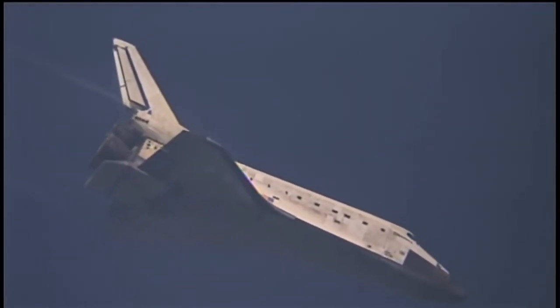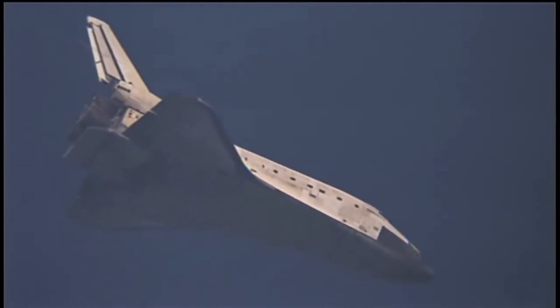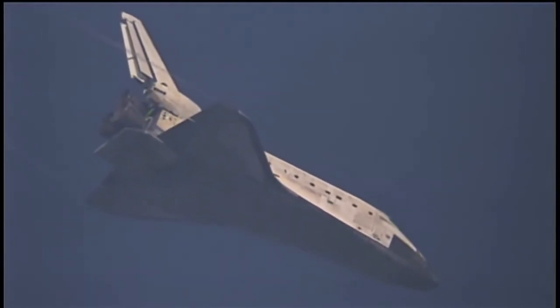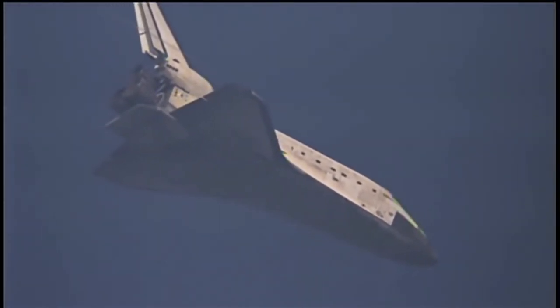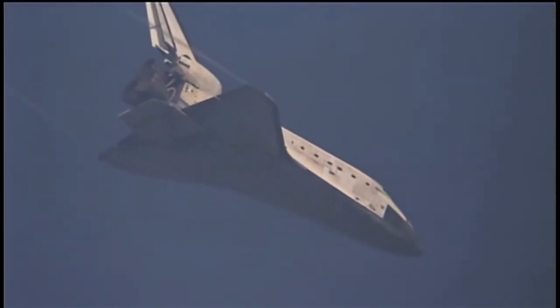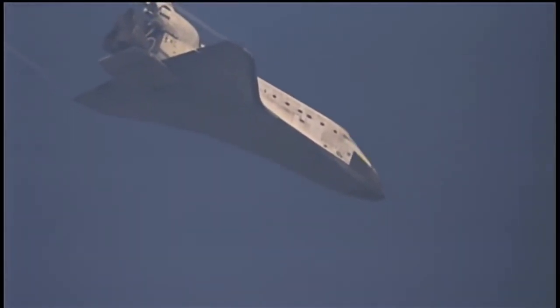Houston Discovery, runway in sight. Roger. Less than a minute and a half until touchdown. Discovery is now descending at a rate 20 times higher and seven times steeper than what a commercial airline would experience on its final approach.